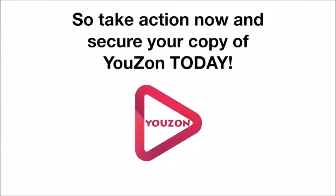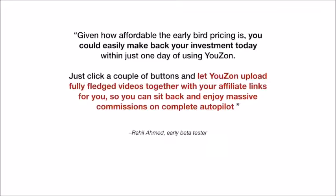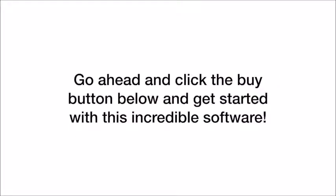So take action now and secure your copy of Uzon today. Given how affordable the early bird pricing is, you could easily make back your investment today with just one day of using Uzon. Just click a couple of buttons and let Uzon upload full-fledged videos together with your affiliate links for you, so you could sit back and enjoy massive commissions on complete autopilot. Go ahead and click the buy button below and get started with this incredible software. Welcome to the new era of video and affiliate marketing. Welcome to Uzon.